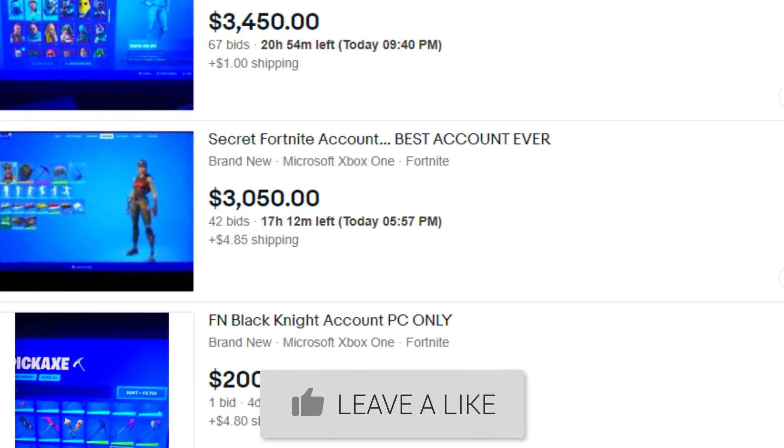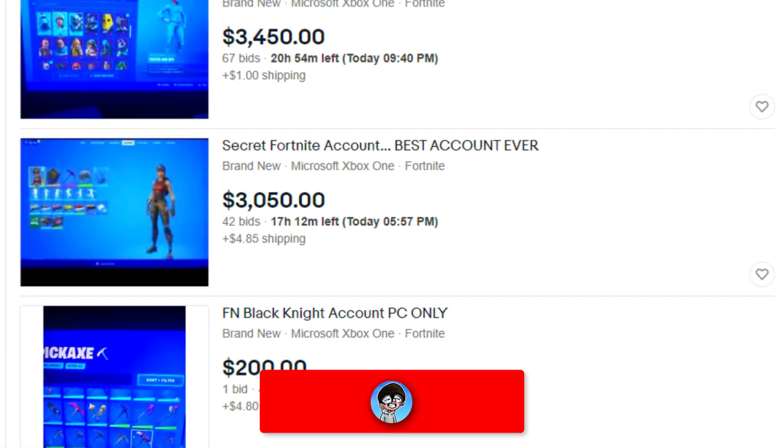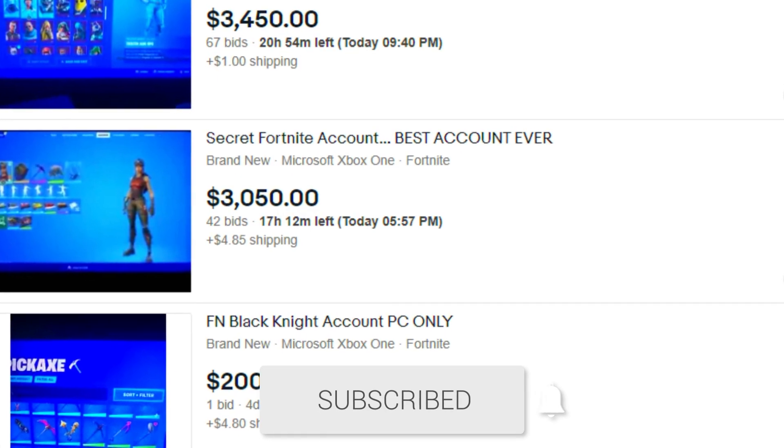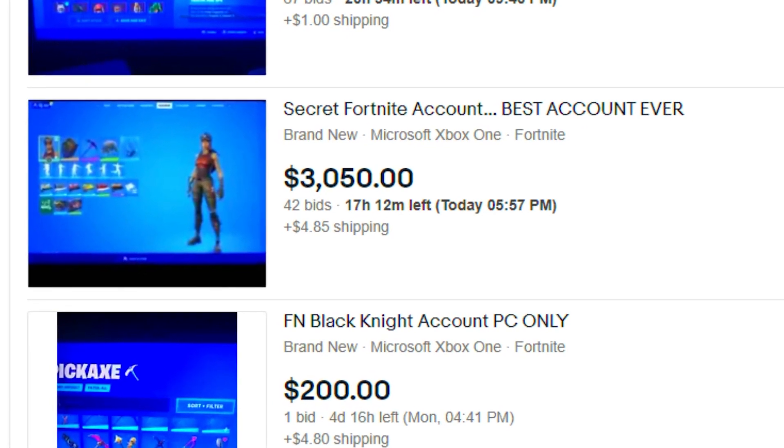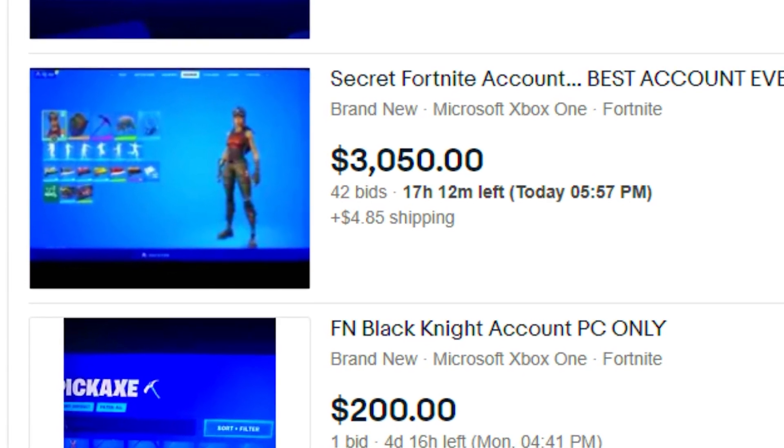So I've been scrolling on eBay for about 10 minutes now, and I actually found an insane account. This account says Secret Fortnite Account, Best Account Ever. Now, I know a lot of you guys are probably wondering, like, how am I gonna buy this account? It's literally $3,000.